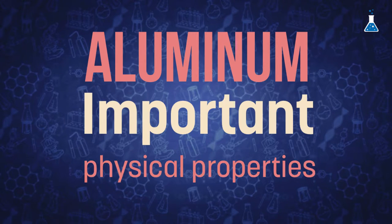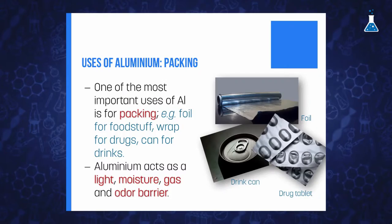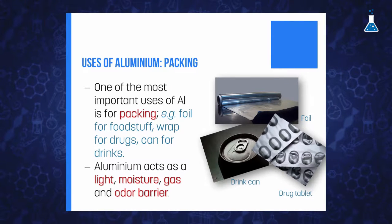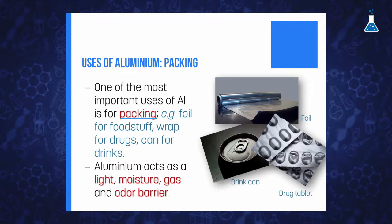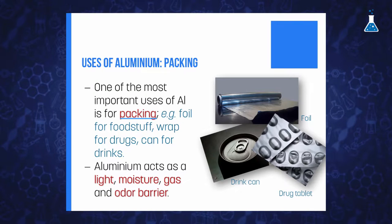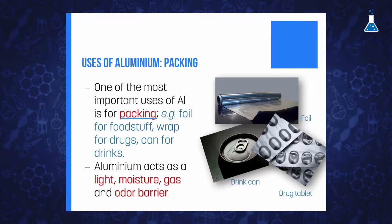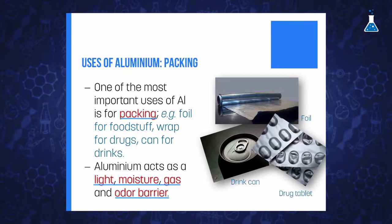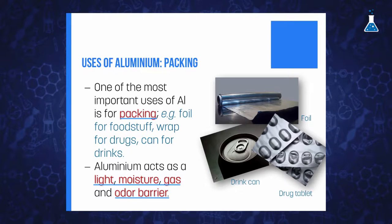Aluminum has several important physical properties that make it really useful in our daily life, and its use in our houses has increased hugely in the last years. One of the most recognizable uses of aluminum in our houses is for packaging, such as foils for foodstuff, blister packs for drugs, and cans for drinks. Aluminum acts as a light, moisture, gas, and odor barrier, which makes packaging one of the fastest growing markets for aluminum.